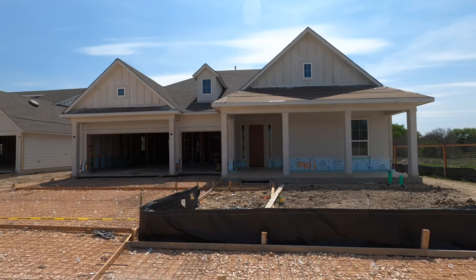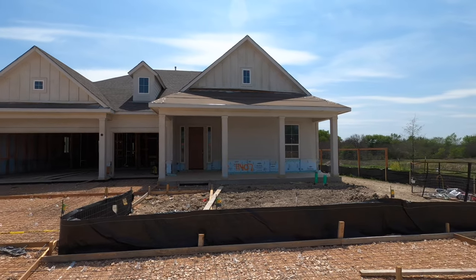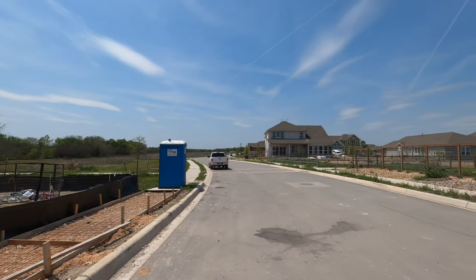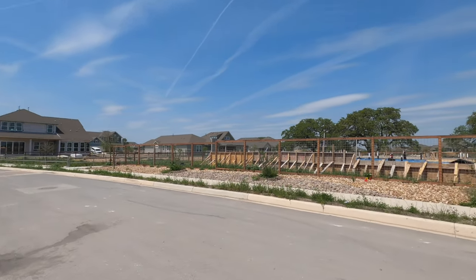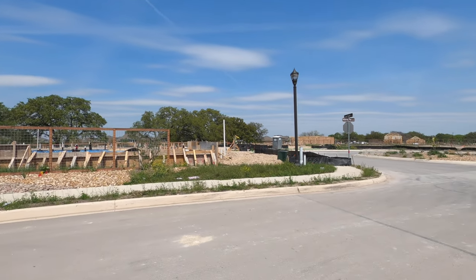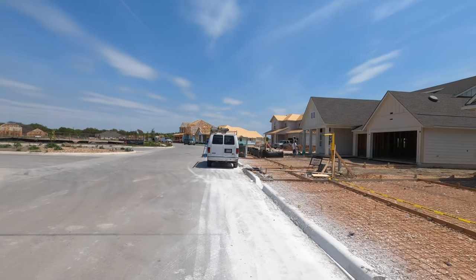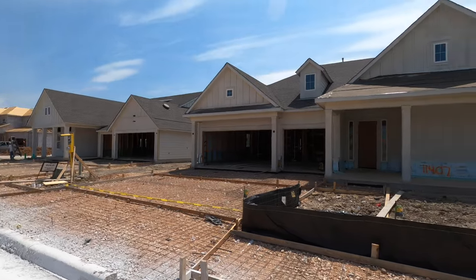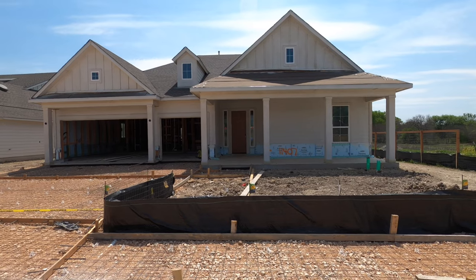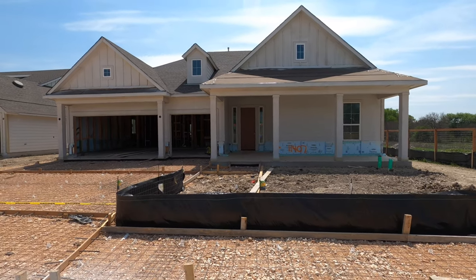This is one of David Weekley's larger homes and it is beautiful. Let's look at the community. Cross Vine is definitely one of my favorite communities and they are almost completely sold out. David Weekley has a few more inventory homes left to sell, and Scott Felder only has a few more lots left. David Weekley's next plan is to do garden homes on the other side of the community.